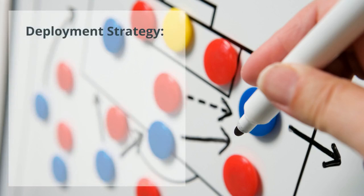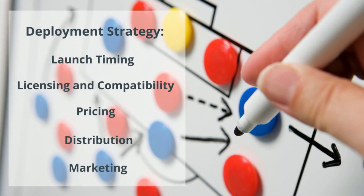A great deployment strategy for your innovation is going to take into account at least five factors: launch timing, licensing and compatibility, pricing, distribution, and marketing.